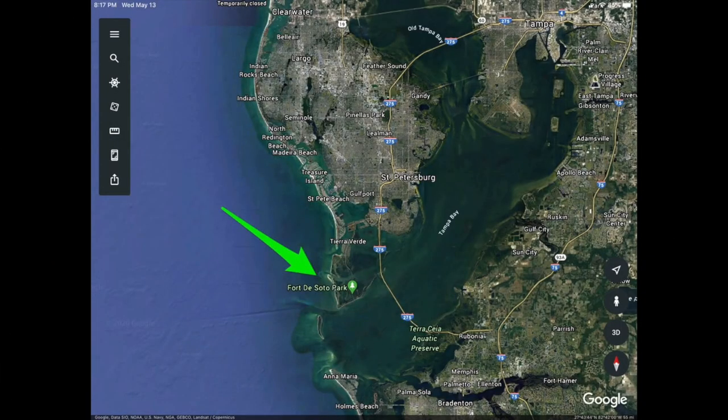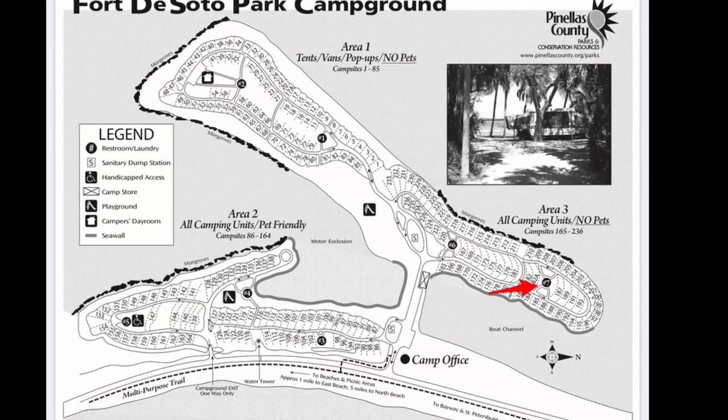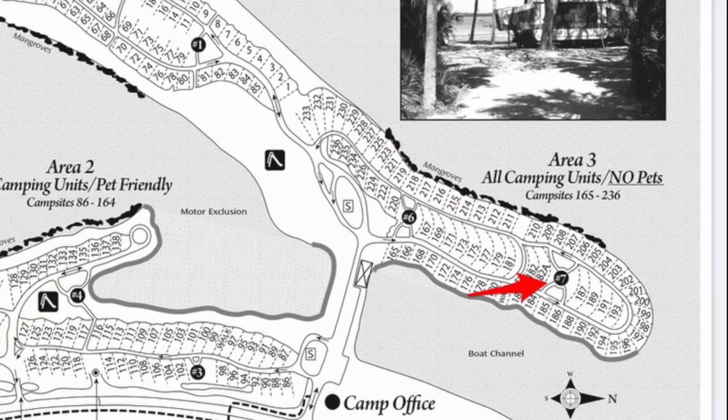Fort DeSoto Park is located at the mouth of Tampa Bay, southwest of St. Petersburg, and is easily accessed off I-275. The campground is located just south of the boat ramp off the main entrance road. The majority of the campground is on St. Christopher Key and the entire campground has access to the water and Mullet Key Bayou. The nearest restroom to the sites we're looking at today is restroom number seven, which is a full-service facility with running water, hot showers, flush toilets, and laundry facilities.